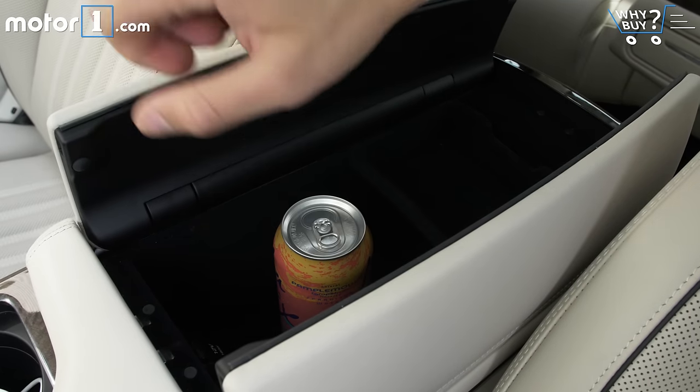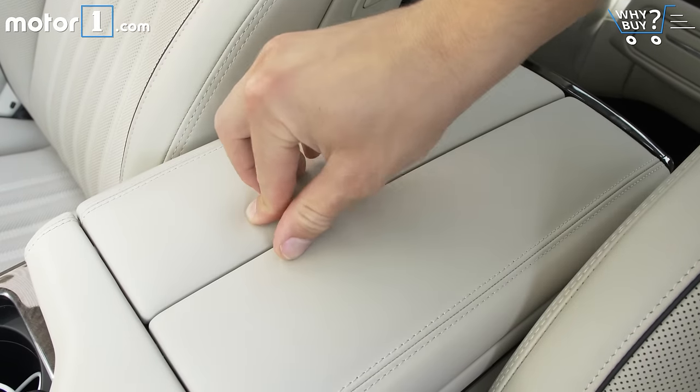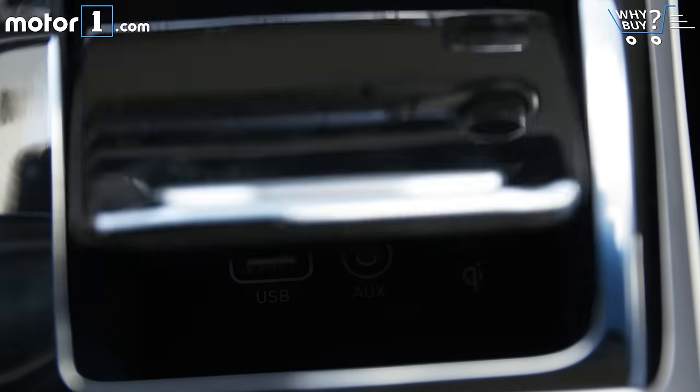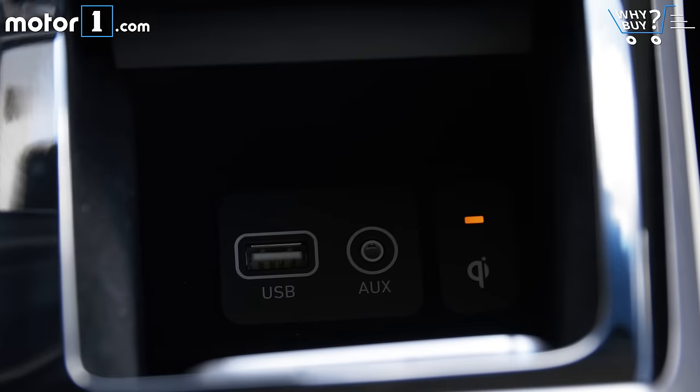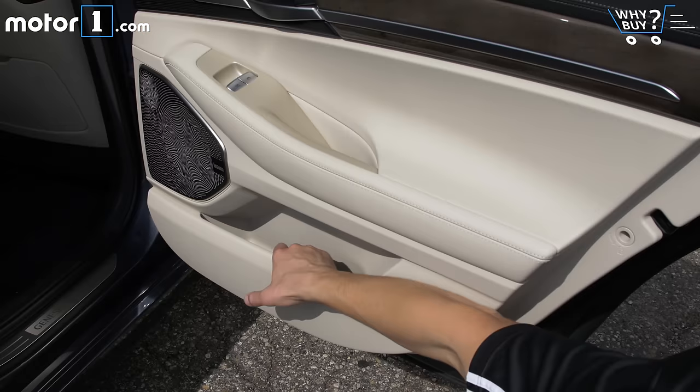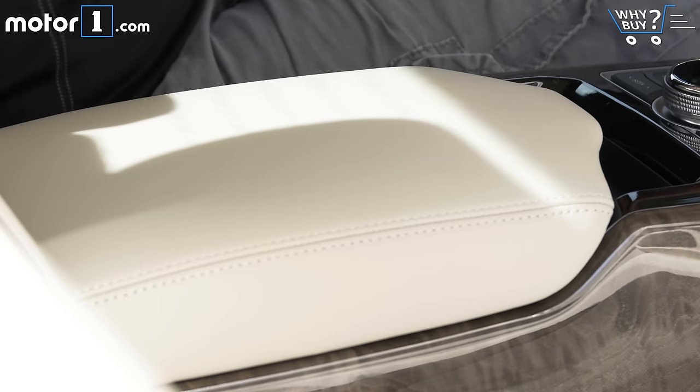An ample center console and deep door pockets will hold most of your stuff, though I'd like an extra cubby or two up front besides the one next to the shifter, which also features wireless cell phone charging. Rear seat passengers have plenty of space for their things, including map pockets, door cubbies, and a little space in the center armrest.